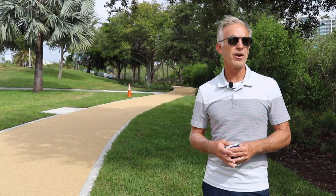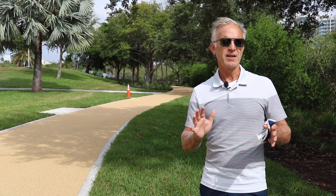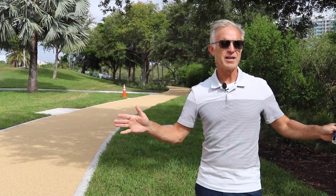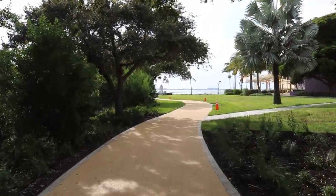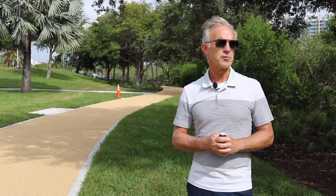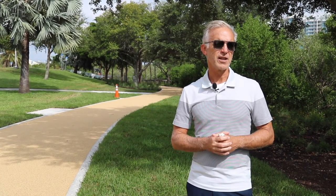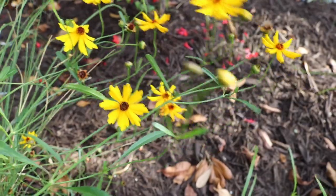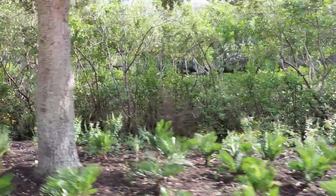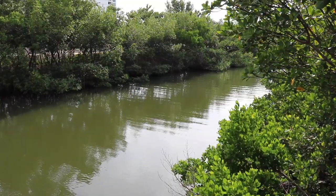We're excited that we're at the point where we're able to reopen the western half of the mangrove walk with new 10-foot rubberized sidewalks and reopen the existing bridge. In addition to installing the 10-foot sidewalk, we've installed landscaping including a no-mow, no-fertilizer buffer between the sidewalk and the bayou, as part of our water quality strategies.